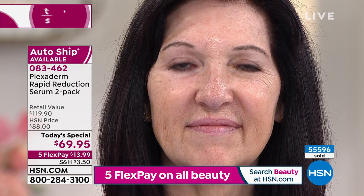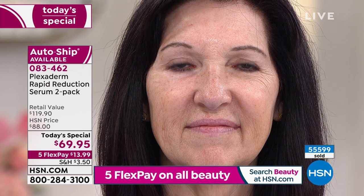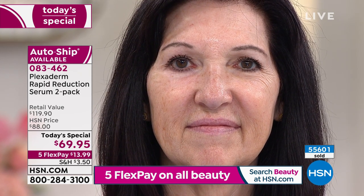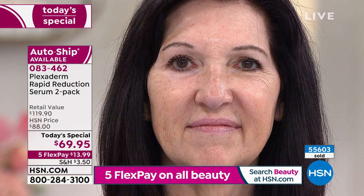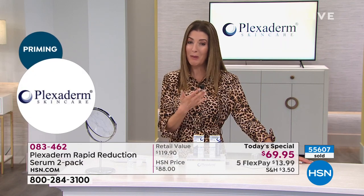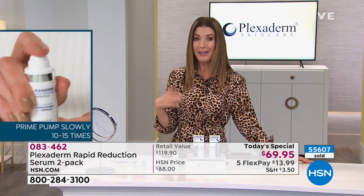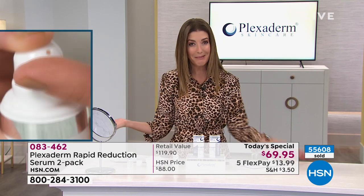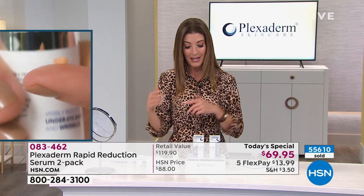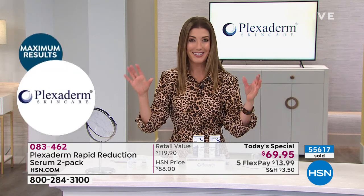The treated eye is smooth with no makeup over it, while the other side remains untreated. We've been really busy, so I apologize for any hold times — the best way to get to the front of the line is to go straight to HSN.com. There's also an app for your smartphone or tablet. The item number is 083462 — it'll say today's special at the top of the page.